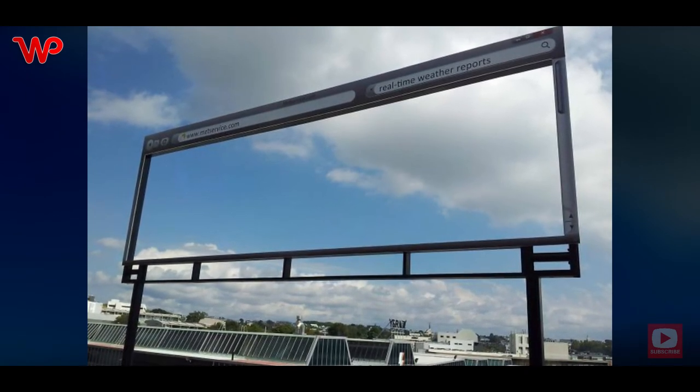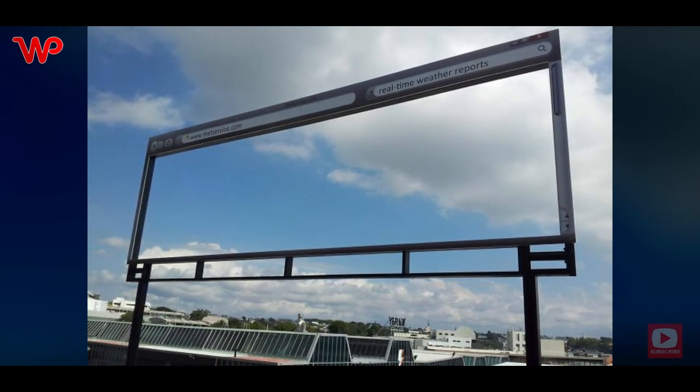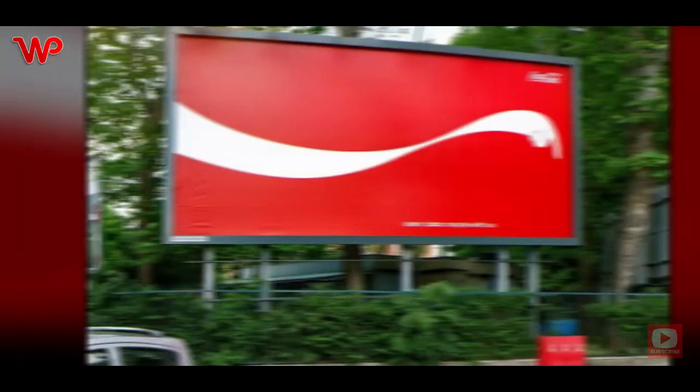In this day where everyone is busy, we all want updates in real time — real-time news and real-time weather reports. And it doesn't get more real-time than this billboard. They must have also saved quite a bit of money on this, as they only used a billboard frame.